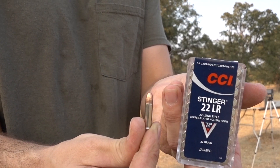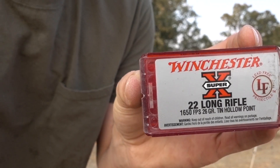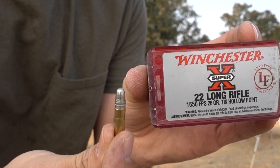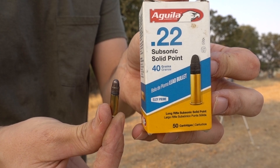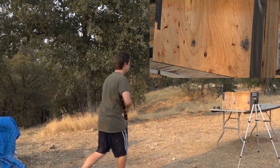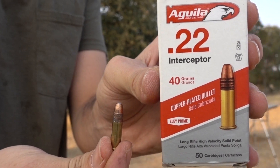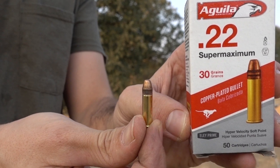Next up, CCI Stinger. Winchester Super X 26 grain JHP hollow point. Aguia 40 grain subsonic. The Aguia Interceptor. And now Aguia Super Maximum.